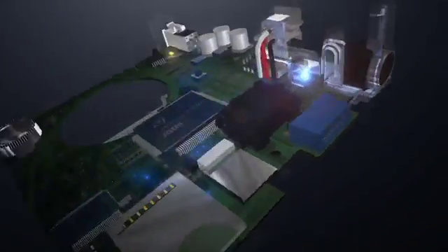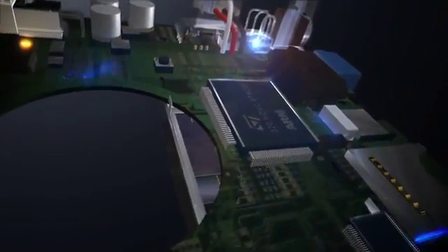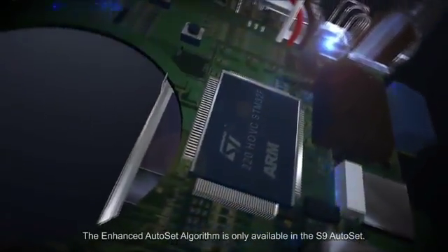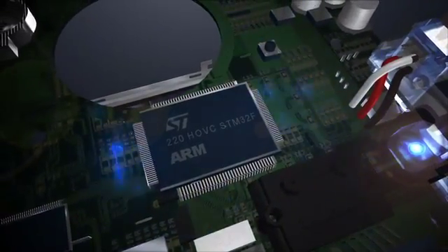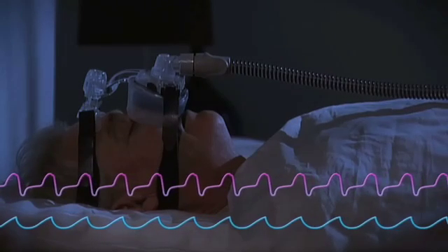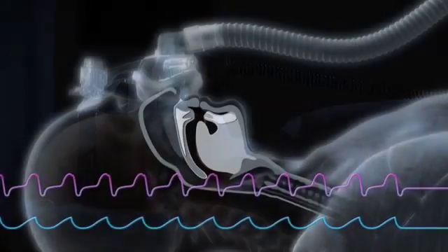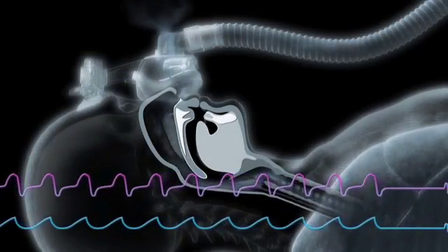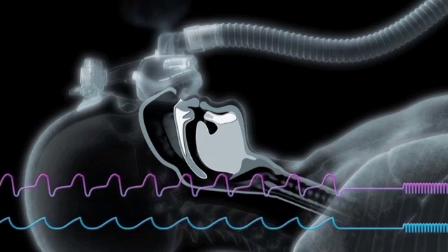You'll rest more easily with our new sleep therapy system. A new enhanced algorithm is built into the S9 series — it maintains the ideal pressure, responding to your needs all night long, night after night, to make your sleep more comfortable than ever before. The EPR feature further enhances your breathing comfort.